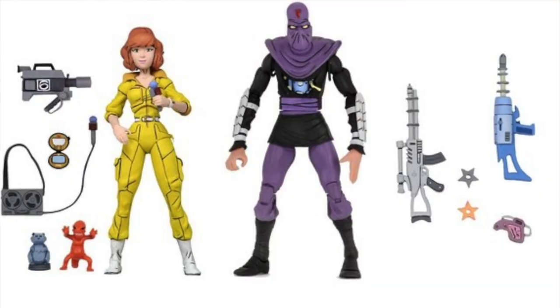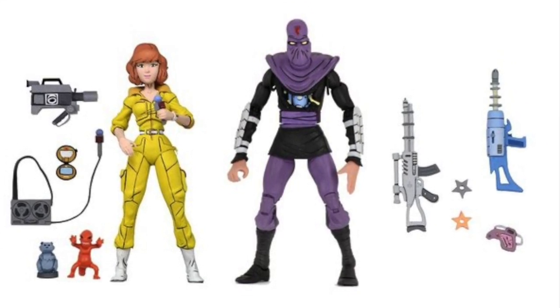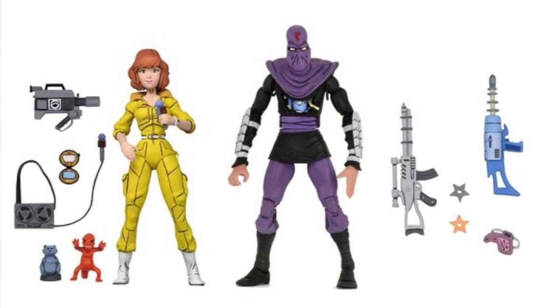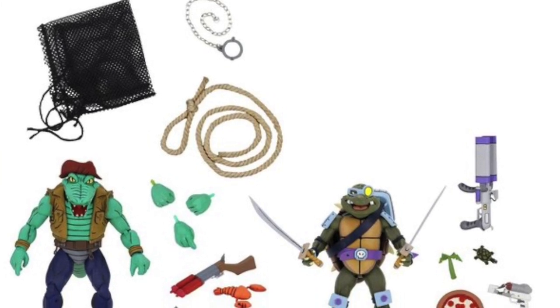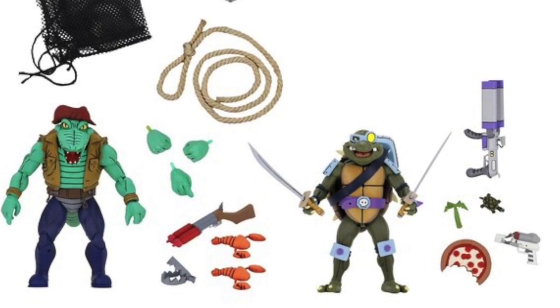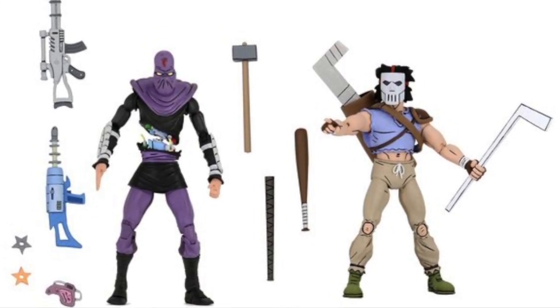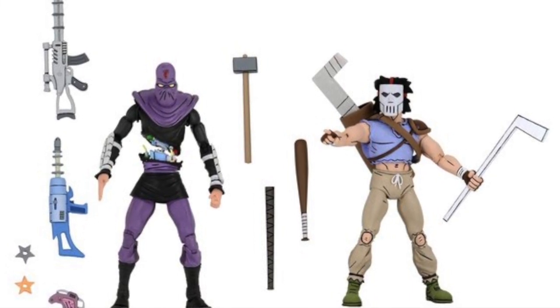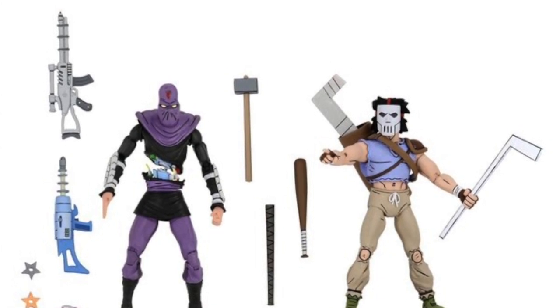The final bit of NECA news: the third wave of animated series Target exclusive 2-packs has been listed on the Target website. The three sets are: April O'Neil with the Foot Soldier, Leatherhead and Slash, and Casey Jones with an alternate Foot Soldier figure. They haven't been made available for purchase yet, but I'll put links in the description. They're supposed to be out this month, and should start becoming available within the next few weeks.